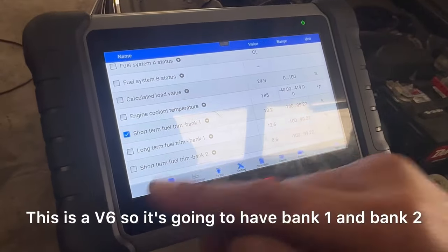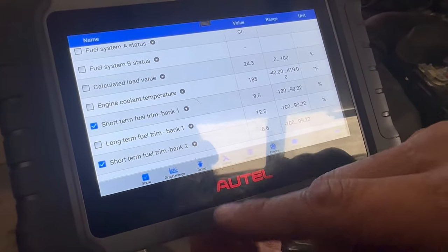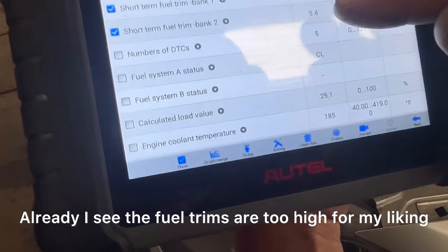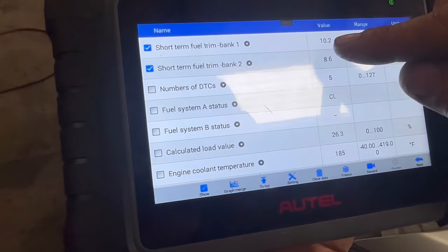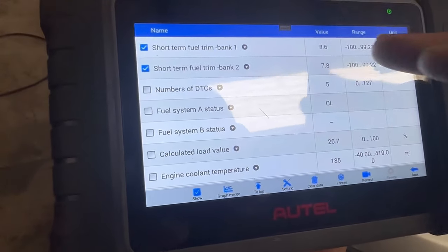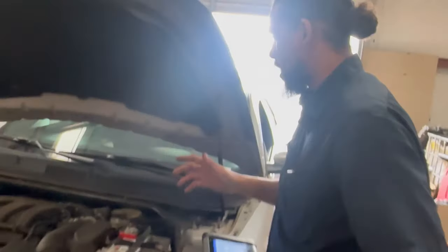I like to look at my fuel trims. This is a V6, so it's going to have bank one and bank two. The fuel trims are too high for my liking — this normally indicates a lean condition. They're at six and seven; it's supposed to be well under five, ideally negative. We're at ten, so I'm going to go straight to the problem.